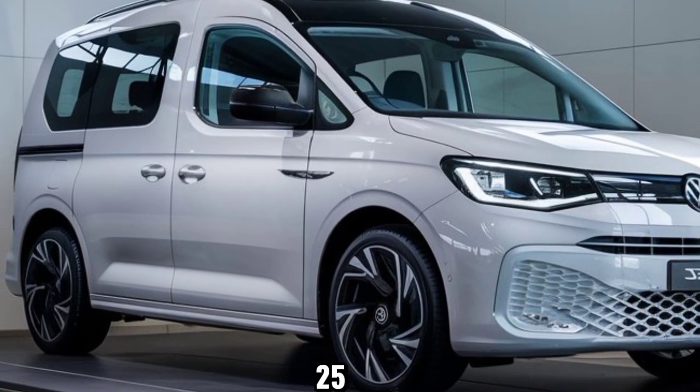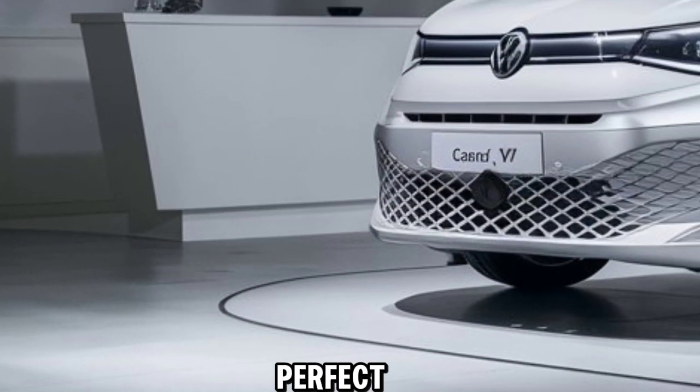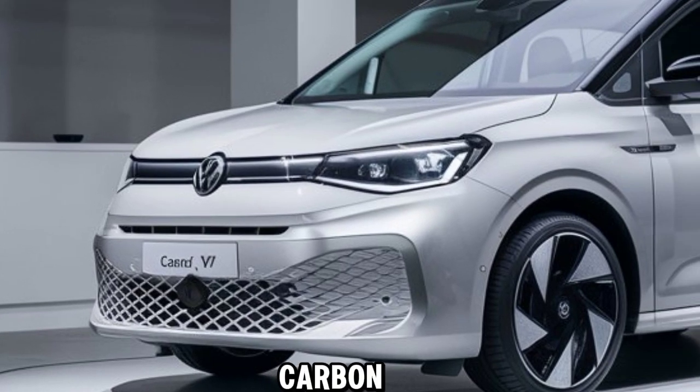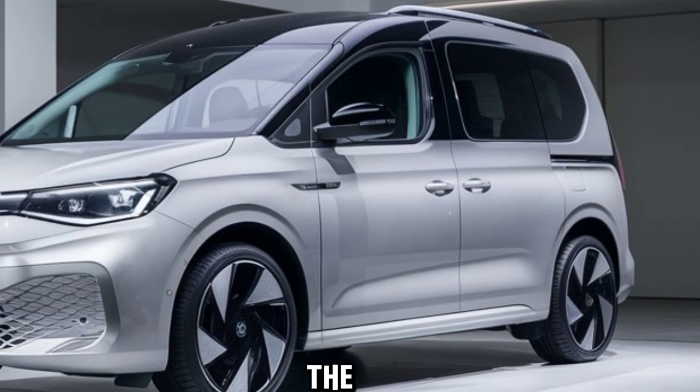The eHybrid 2500 variant comes equipped with a hybrid electric system, offering the perfect balance between power and sustainability. It's ideal for those who are conscious about their carbon footprint but don't want to compromise on performance.